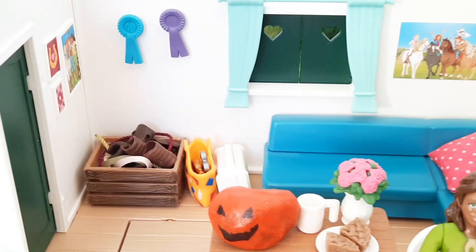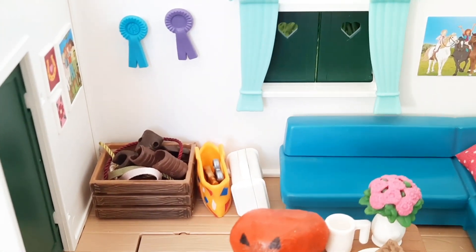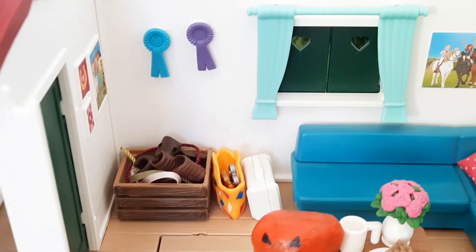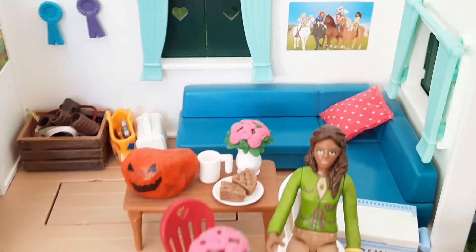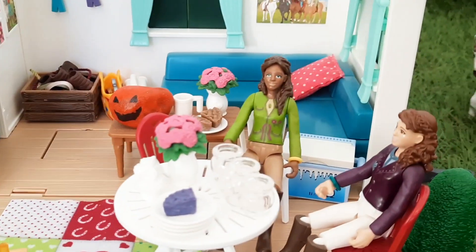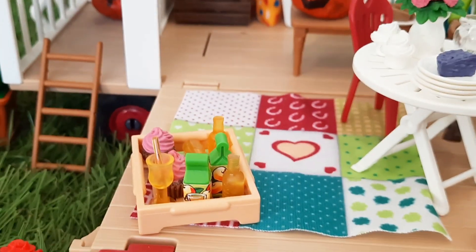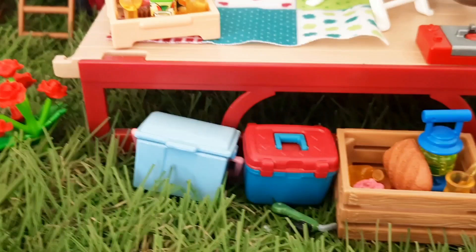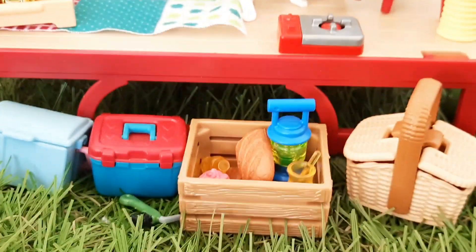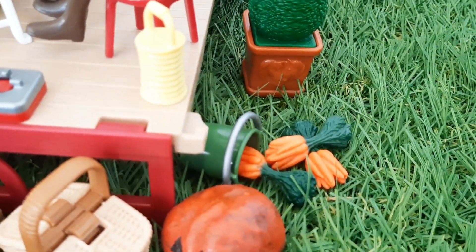Inside the caravan, in the back left we've got a tack box that's just filled with boots and stuff like that. We've got a med kit and a little bag back there, the sofa, a little table with a pumpkin and half a pie on. Then sat around the table we've got Sarah and Bella who are just hanging out, and down here on the floor we have another tray filled with snacks and even more stuff. We've got grooming boxes, more food and a picnic basket plus a pumpkin. We had a bucket of carrots but I think a horse has gotten into those and kind of made a mess.